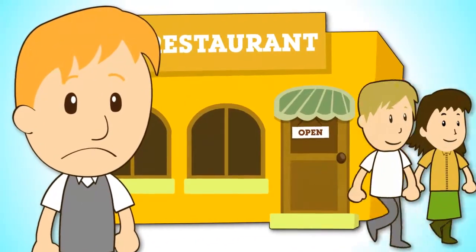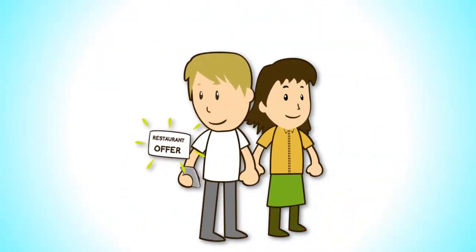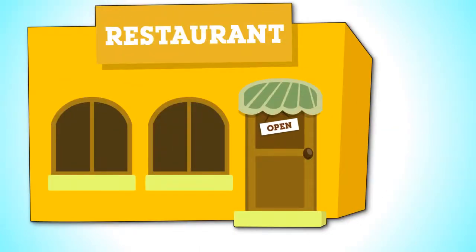Don't let your customers simply walk in and out of your doors. With Restaurant SMS Pro, give them a reason to be back more often.